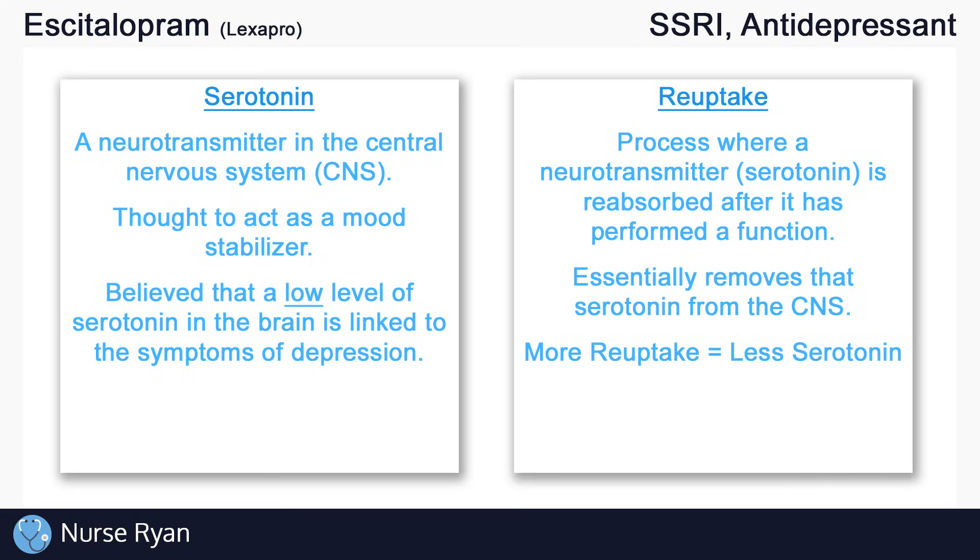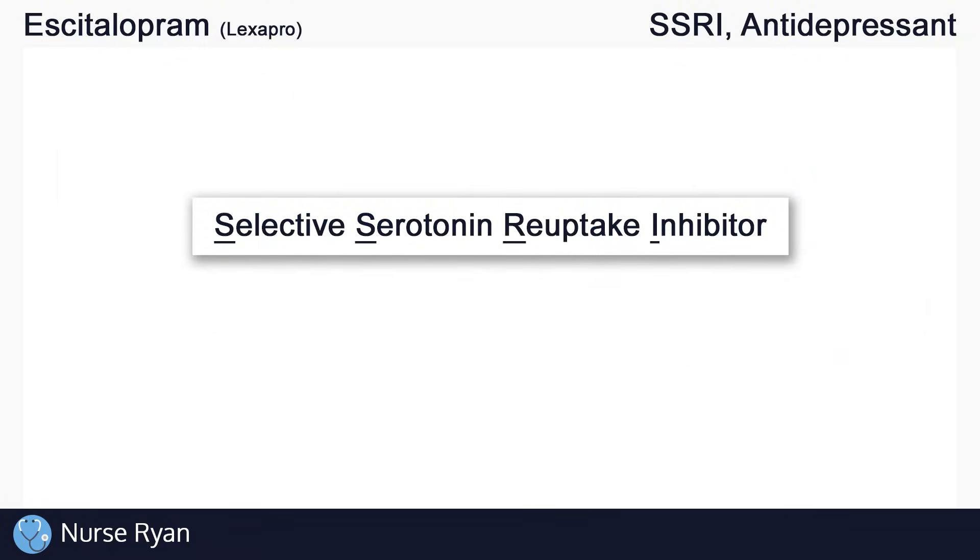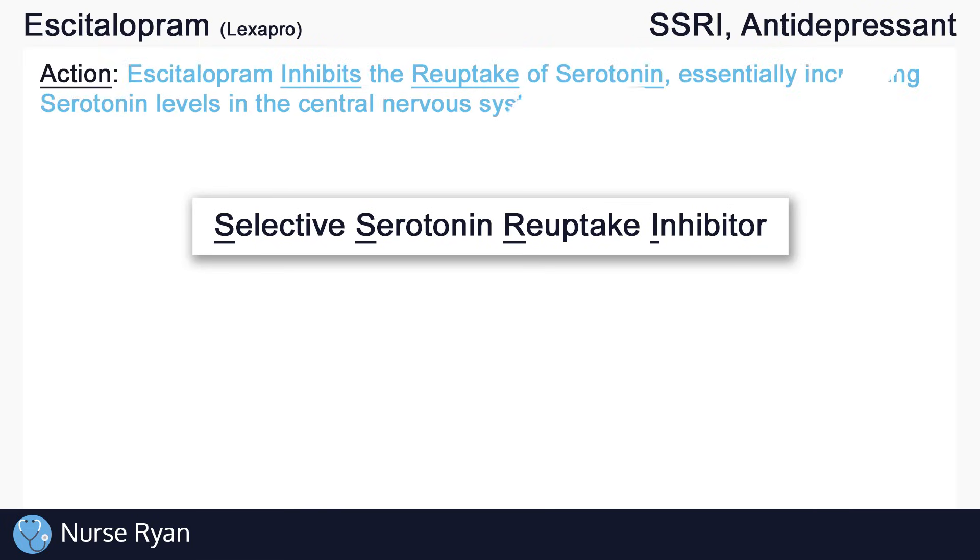So how does escitalopram work? Escitalopram is a Selective Serotonin Reuptake Inhibitor, so it inhibits the reuptake of serotonin, essentially increasing serotonin levels in the central nervous system.